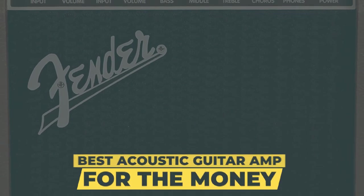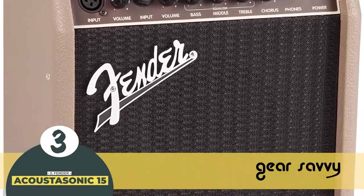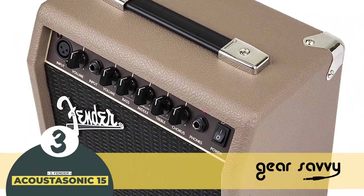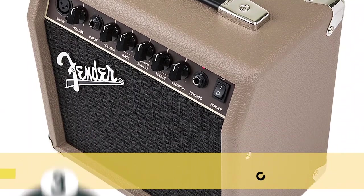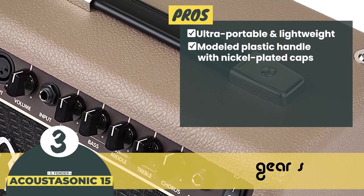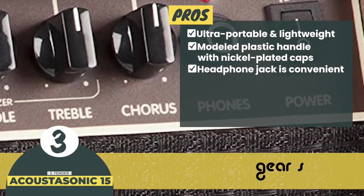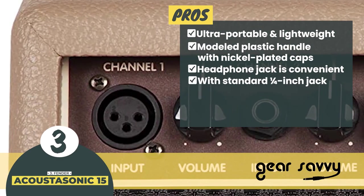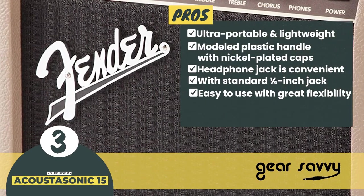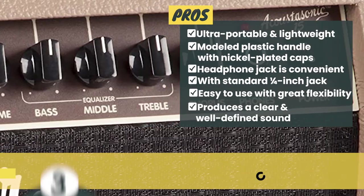Next we have the best acoustic guitar amp for the money, the Fender Acoustasonic 15. It is easy to use and gives you flexibility for a wide range of musical performances. The 15-watt solid-state combo sporting a full-range speaker will offer you juiced high frequencies. Its pros are: the amp is ultra-portable and lightweight, with a modeled plastic handle covered with nickel-plated caps. The headphone jack is convenient for silent outputs. It includes a standard quarter-inch jack for instruments and XLR for microphones. It produces a clear and well-defined sound, and the equalizer gives you added control over the sound.